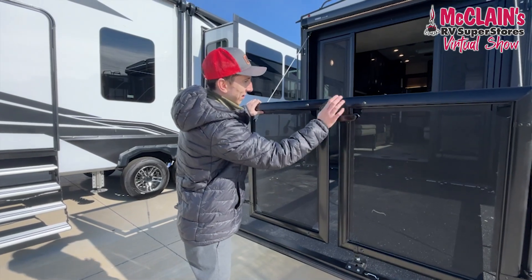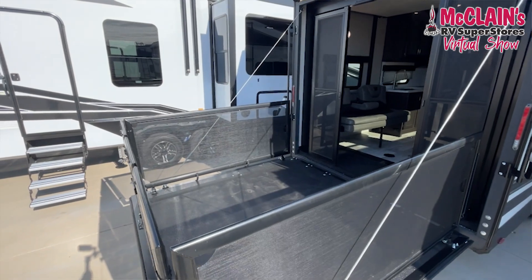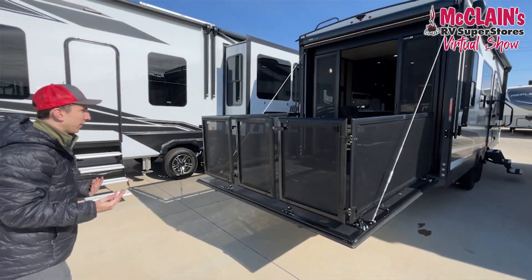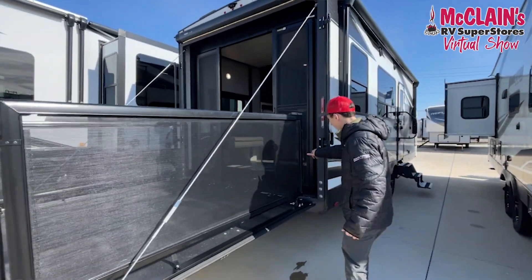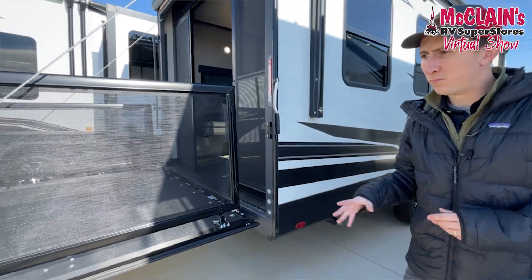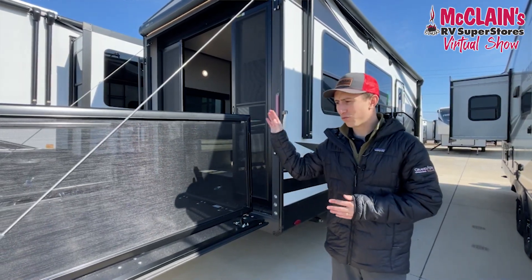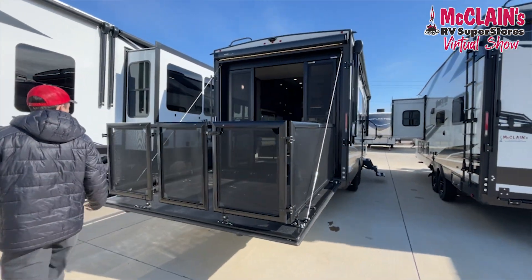This is what I love toy haulers for — the epitome of camping. There's an electric armless awning that comes out over the top. For kids, little ones, or dogs, mesh liners are included to keep anything from escaping along the sides. Whether you're at the coast down in Port Aransas or up in the mountains, just drop this down, enjoy the views, and bask in nature.